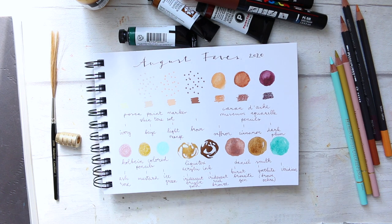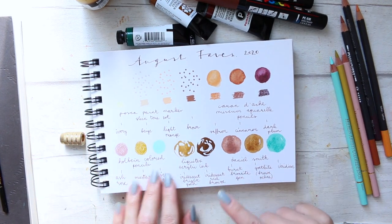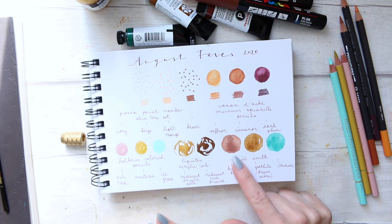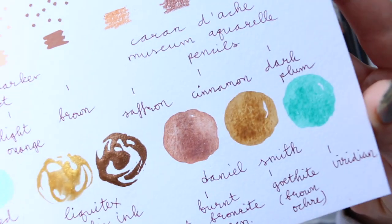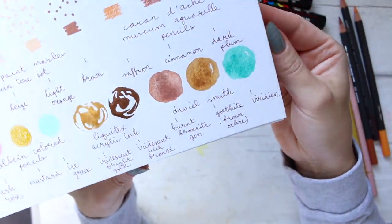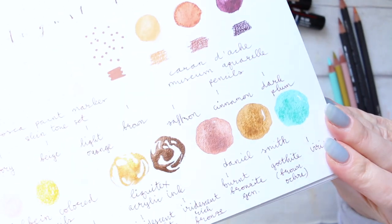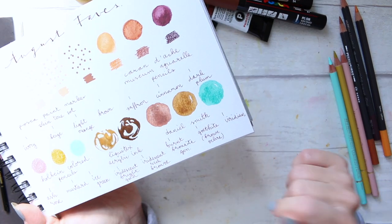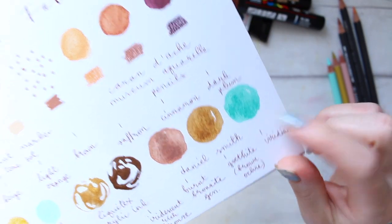Finally on this swatch card, let's move on to watercolors. I have Daniel Smith, staying faithful as always. The colors I chose are actually very similar to the colored pencil palette. We have burnt bronzite genuine, which has a shimmer to it. All three are granulating colors, which I'm really enjoying at the moment. Then we have goethite, which is a brown ochre, and finally viridian, which is also a granulating, beautiful color. There's a video coming on that as well.